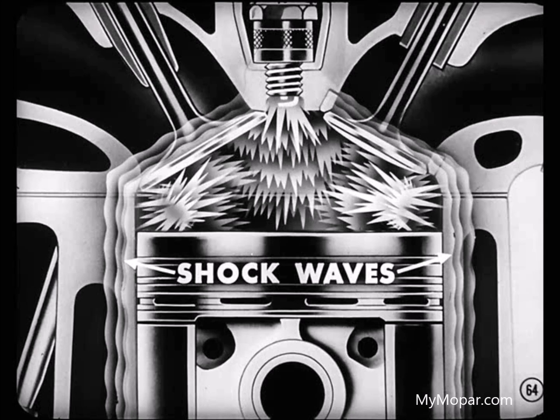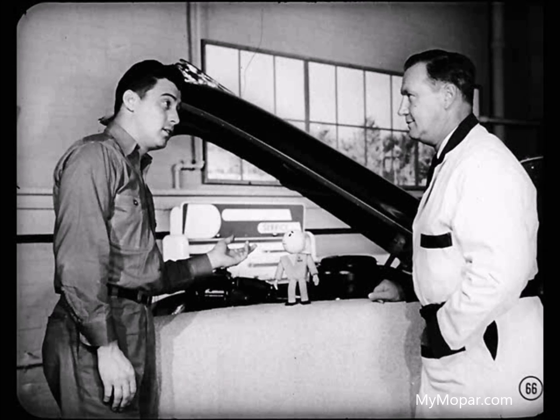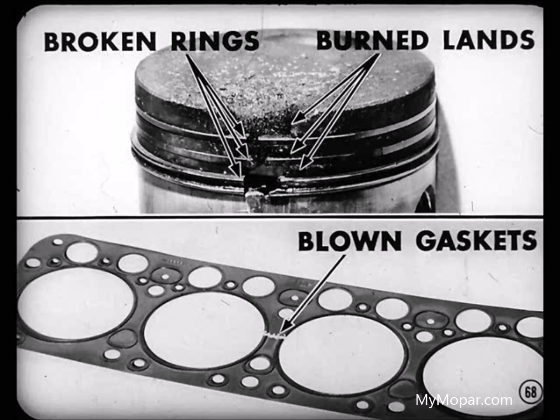Detonation is the result of a small explosion of the unburned fuel mixture. It sets up shock waves that can actually make the combustion chamber walls vibrate. The pinging noise from detonation shows up during acceleration or continuous wide-open throttle operation, like when a car is lugging up a long, steep hill. Mild detonation won't cause any damage, but a severe case will cause loss of power, waste of gasoline, and excessively high engine pressures and temperatures — leading to broken piston rings, broken and burned piston lands, and blown head gaskets.